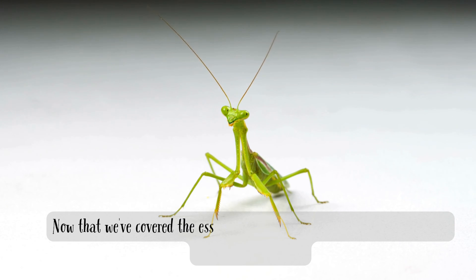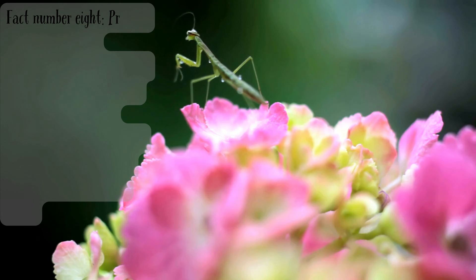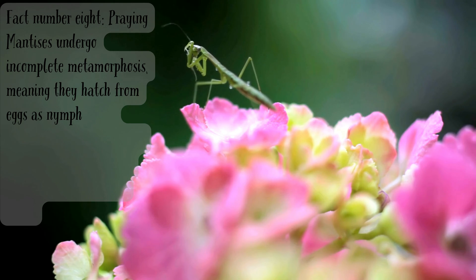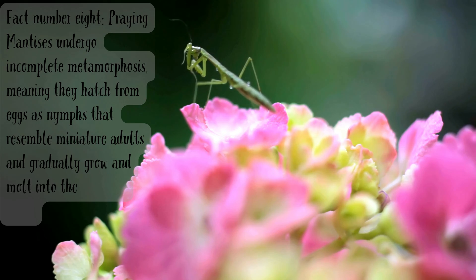Now that we've covered the essentials, let's delve into some more intriguing praying mantis facts. Fact number eight. Praying mantises undergo incomplete metamorphosis, meaning they hatch from eggs as nymphs that resemble miniature adults and gradually grow and molt into their mature form.